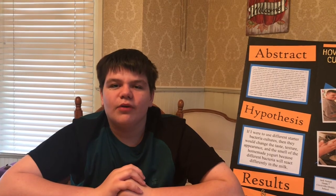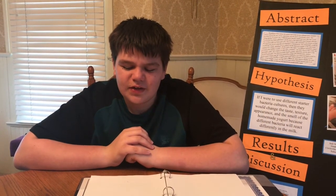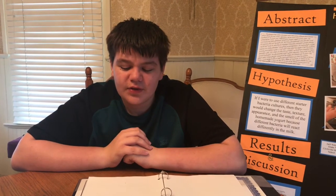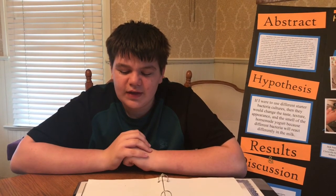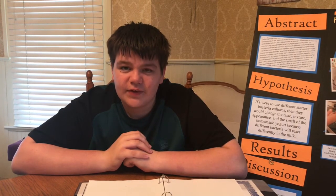I learned that yogurt has been around for thousands of years and is a very healthy food. Yogurt can be made from the milk of cows, goats, sheep, buffalo, and even soybeans. It has been an amazing and fun experience to learn about and make my own yogurt. I discovered that making homemade yogurt is easy and fun, especially when you have a yogurt maker. Yogurt is a super healthy snack or dessert for anyone. Depending on the different live and active bacteria cultures in the yogurt, it will taste, feel, look, and smell different, so there should be a yogurt type out there for everyone.